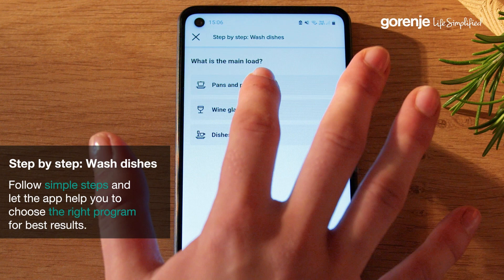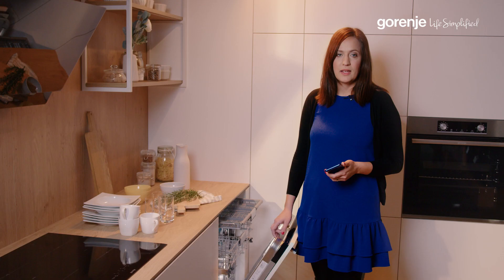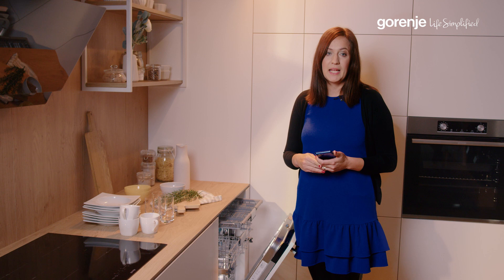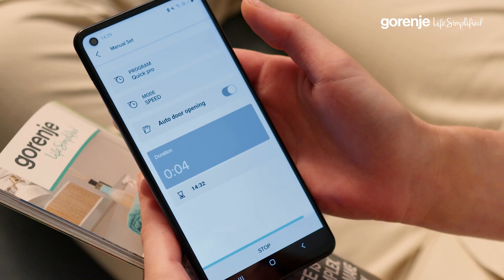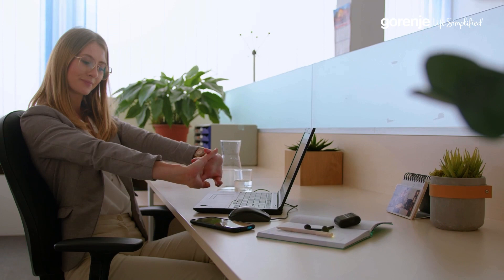In addition to all mentioned features, you can also find useful tips and tricks that will help you in your everyday usage of your dishwasher. And if you have encountered any issues, you can easily open a ticket from your app, describe your problem, and our after-sale service will get all the information. If you need to check anything in your user manual, you don't need to worry about where you have stored it, as it is always available in your app.